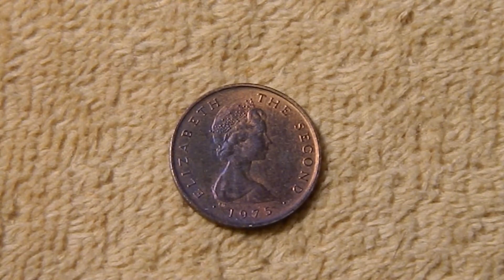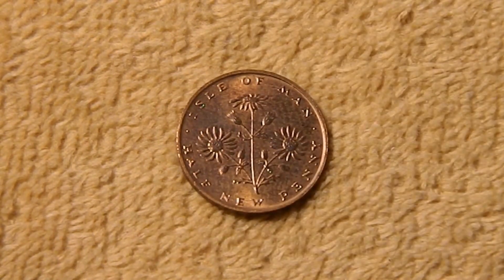Here is the one-half new penny. On the obverse, we have a portrait of the queen, and around the edge it says Elizabeth II, with the date 1975 at the bottom. The reverse features the flowers of the common ragwort, which is the unofficial national flower of the Isle of Man. It's classified as a noxious weed — it's poisonous to cattle and horses, but it does have some really pretty yellow flowers, and they are quite popular when they're not on your farm. Around the coin at the top it says Isle of Man, and at the bottom, half new penny.